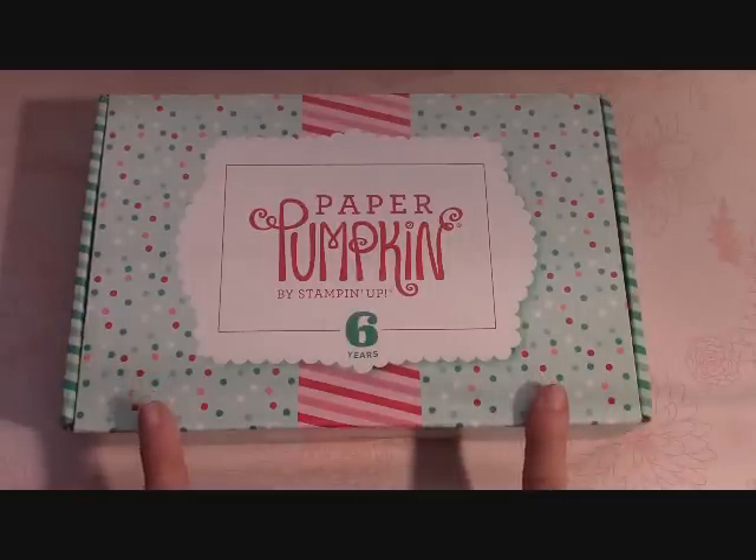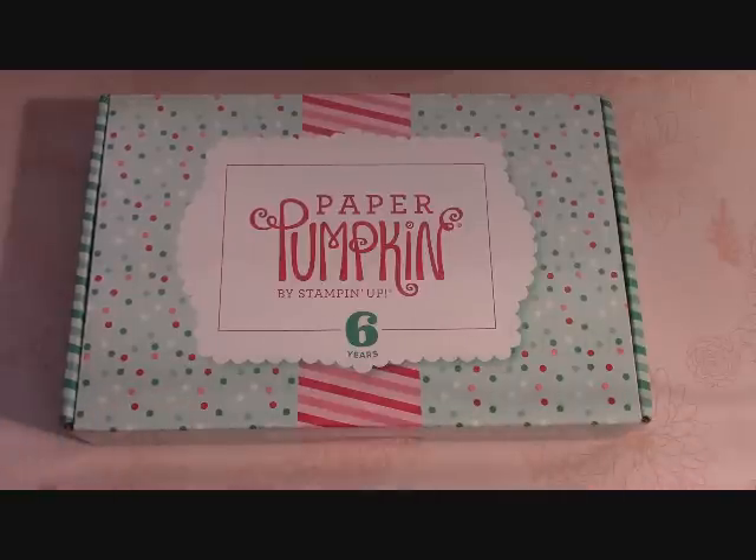I want to apologize for the glitch — if any of my customers got caught up in it where you were charged more for this kit, Stampin' Up! is trying to get everybody refunded and some of the kits are going to be late. I'm sorry, it's out of my control as a demonstrator. A lot of people have been angry about it, but you're going to get your refund and you're going to get your kits, so hang in there.